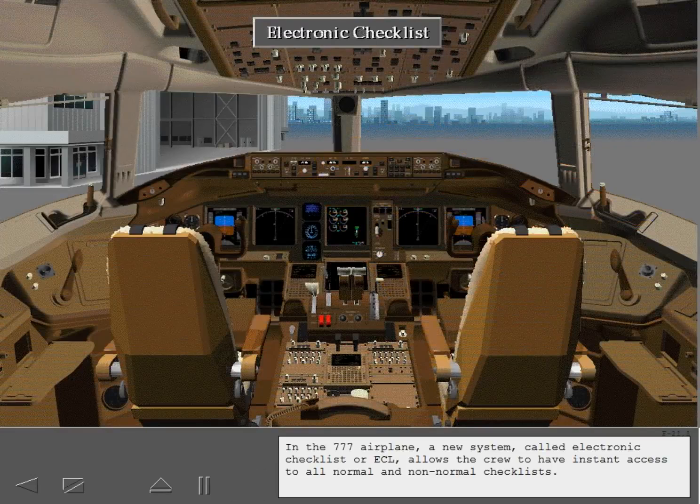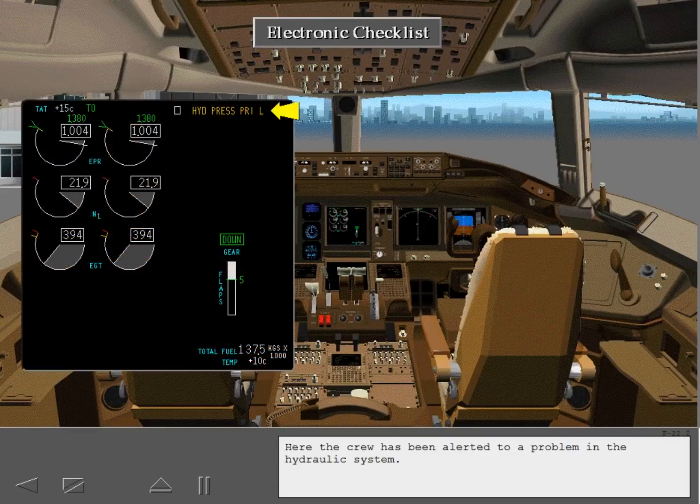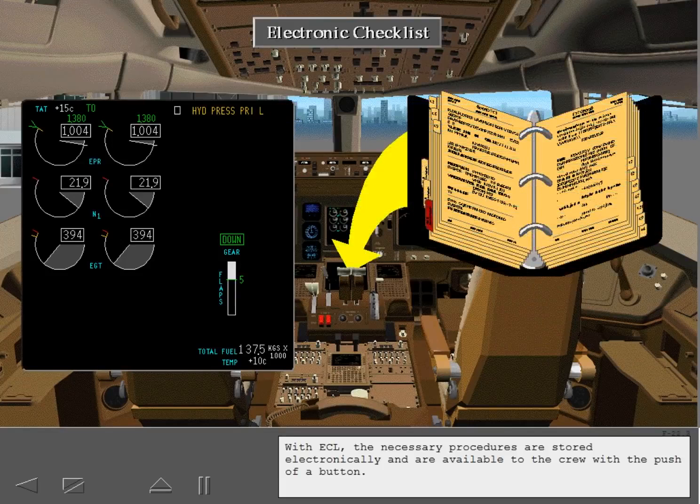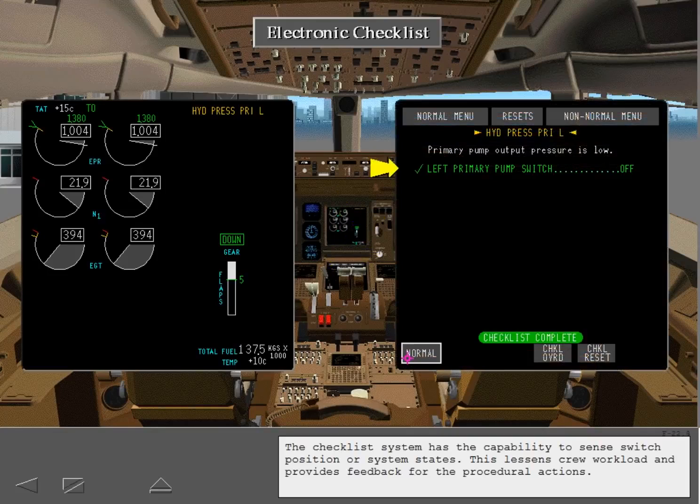In the 777 airplane, a new system called electronic checklist, or ECL, allows the crew to have instant access to all normal and non-normal checklists. With ECL, the necessary procedures are stored electronically and are available to the crew with the push of a button. The checklist system has the capability to sense switch position or system states, which lessens crew workload and provides feedback for procedural actions.